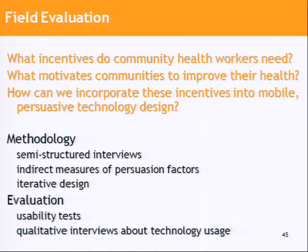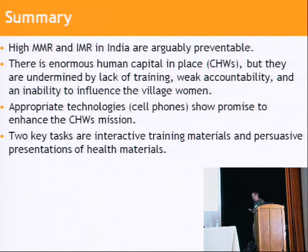To summarize: in India we have a maternal and infant mortality problem that probably is preventable, or could be significantly reduced, because it's largely due to a failure in the last few feet of interaction between community health workers and the village women. Cell phones, which are already a familiar technology in that environment, do have certain affordances which can enhance persuasion. Our next phase is developing materials in collaboration with NGOs and then field testing them next year.